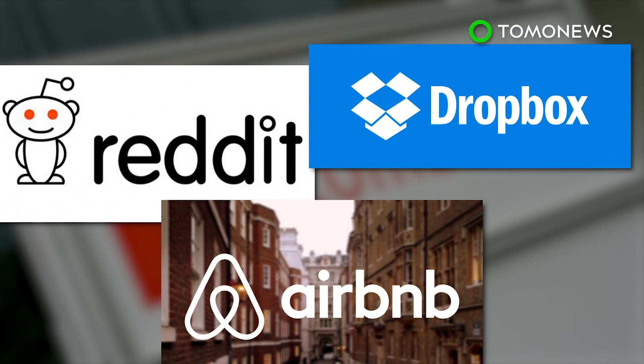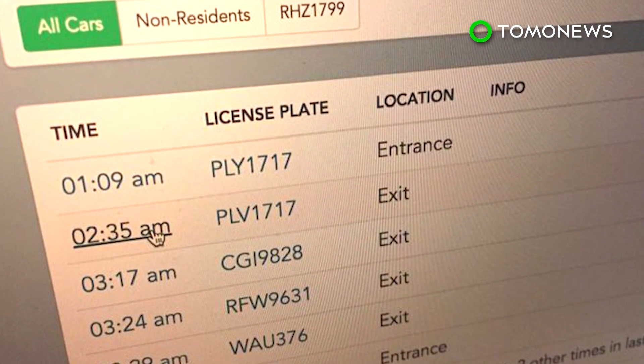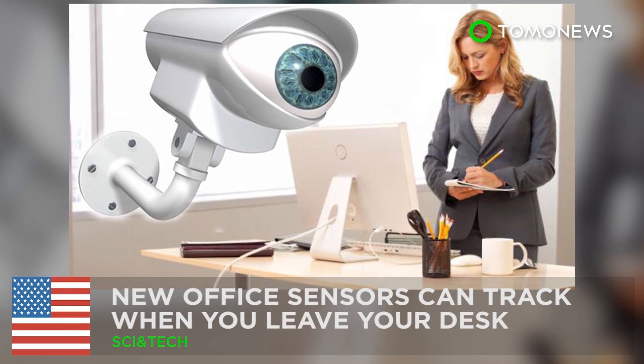Following the current trial period, the technology will soon be available to homes for $50 per year. Big Boss is watching.